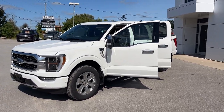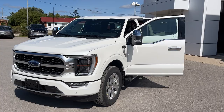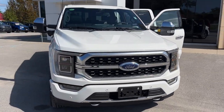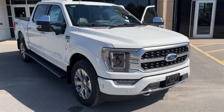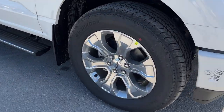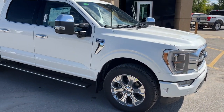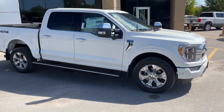2023 Ford F-150 Platinum. This one is a 701A package in the star white metallic tri-coat paint — a beautiful looking truck. You're rolling on 20-inch polished aluminum alloy wheels with Hancock all-terrain tires. This one is powered by the 3.5-liter V6 EcoBoost, so you get plenty of power.